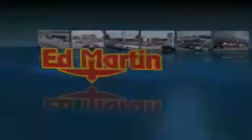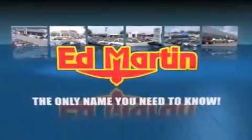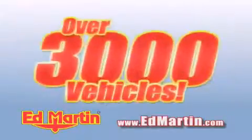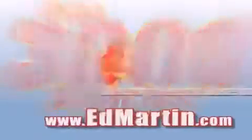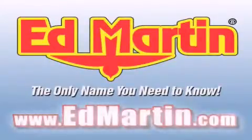Ed Martin — the only name you need to know for all your transportation needs. Six convenient locations, nine different manufacturers, over 3,000 new and used vehicles, all online at EdMartin.com. Log onto EdMartin.com today.